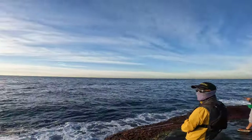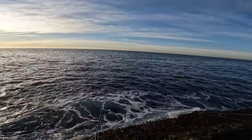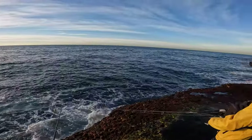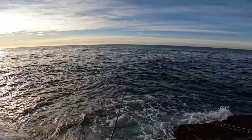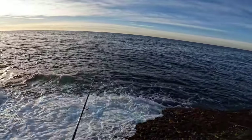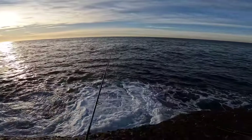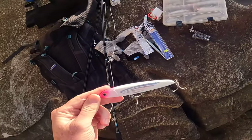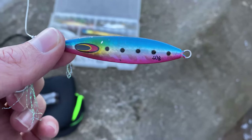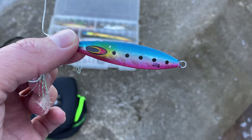I can't even catch a bonito today — it's really bad. They're there though. In the beginning of this session I was using really large profile lures and it wasn't working, so I switched down to a smaller profile lure to see what would happen.